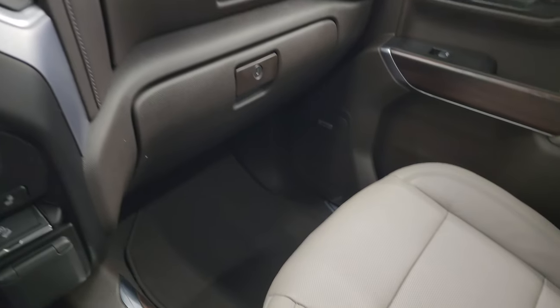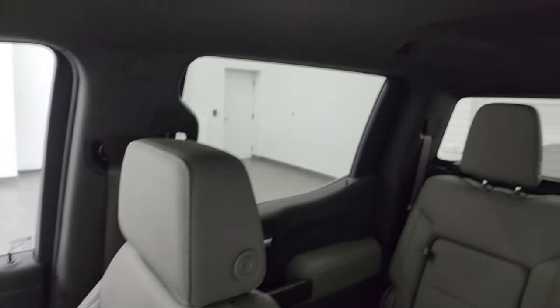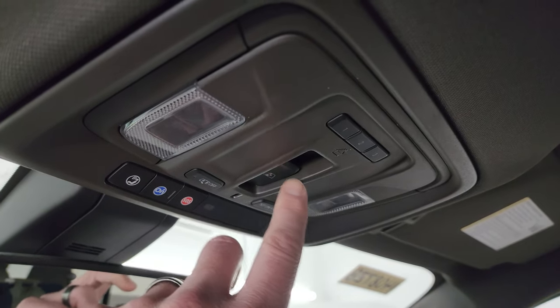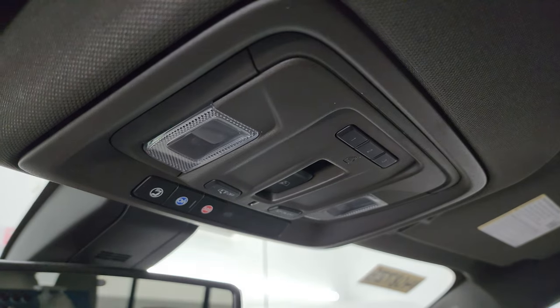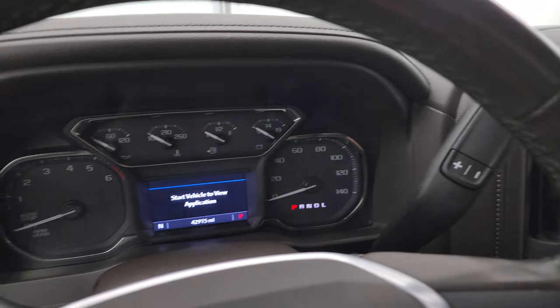The passenger side floor mat and seat are in excellent condition — no rips or tears. The truck smells very clean inside and I don't think it's ever been smoked in. You get a headliner in excellent shape, map lights, a power slide rear window button, HomeLink buttons for your garage door and security and lighting systems, and OnStar and SOS buttons up there as well.